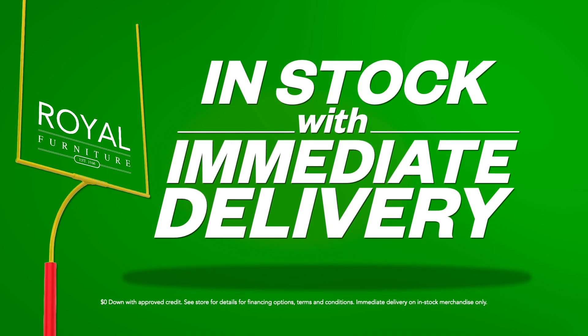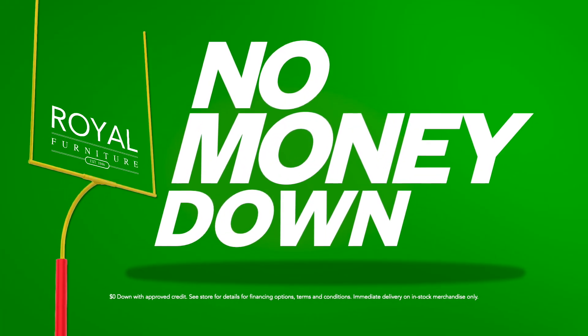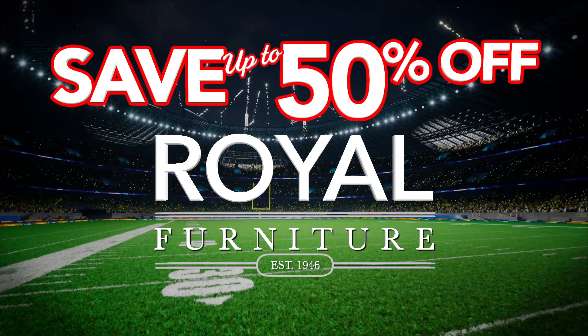Plus, many more deals in stock and available for immediate delivery with no money down. Get your 50% off savings at Royal Furniture today.